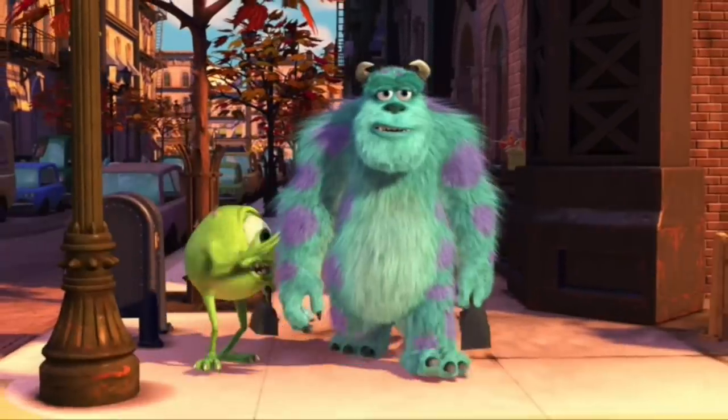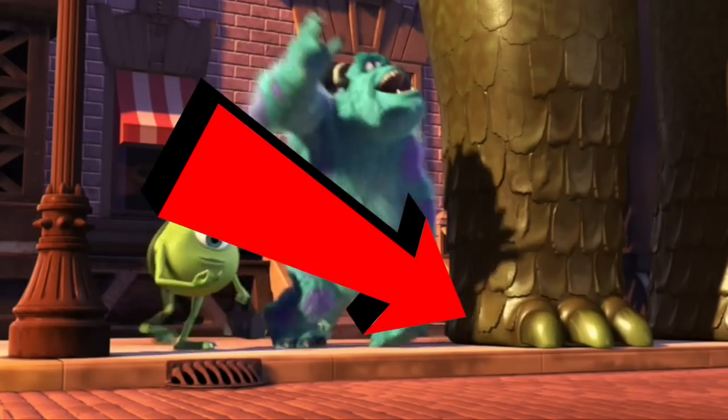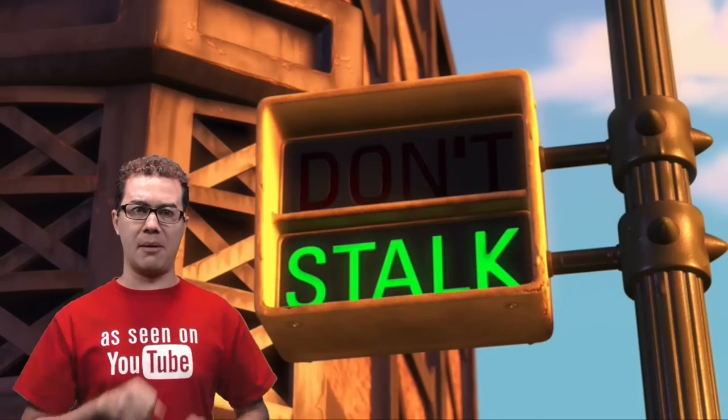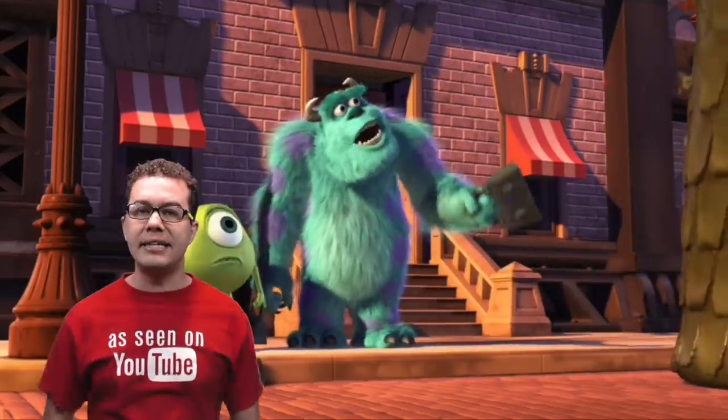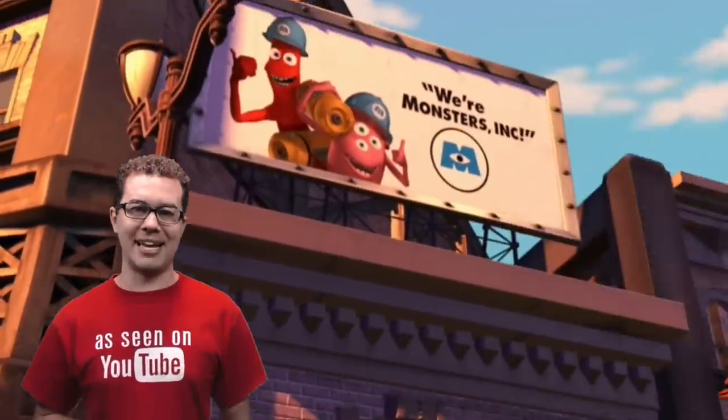This giant monster right here was originally supposed to be an easter egg for a famous monster, but the people that owned that monster were a little bit chicken and didn't let Pixar use their name. So instead Pixar decided to make it sound like a chicken instead. I won't say the name of that scary monster, but it rhymes with Modzilla.